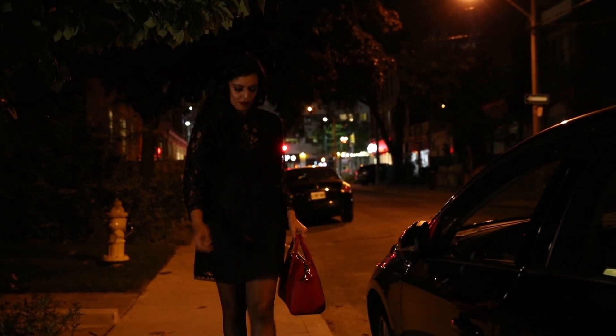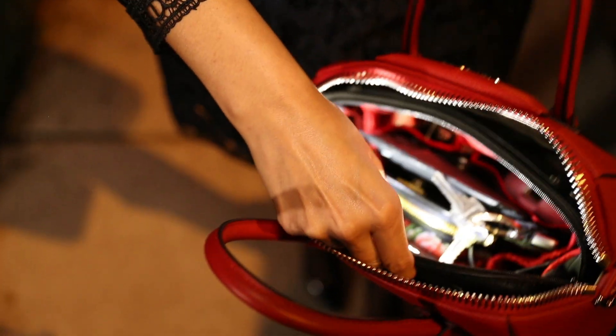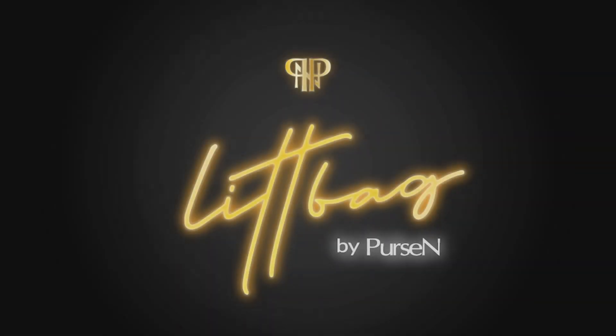Lit Bag eliminates the frustration of searching around in a dark handbag to find what you need. Illuminate your world with Lit Bag.